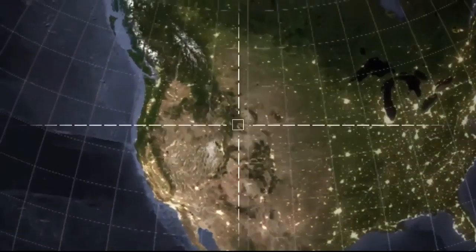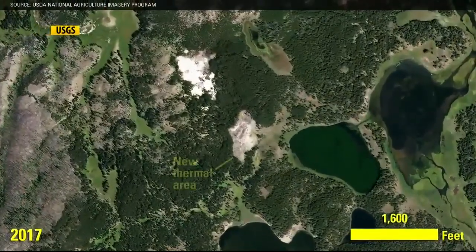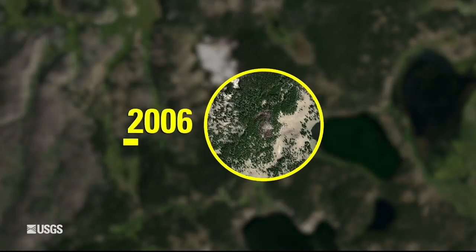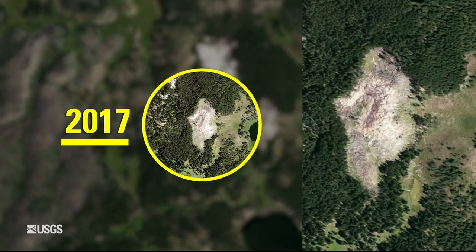This new thermal area is so deep in the backcountry it took satellites to spot the telltale signs — the heat and carbon dioxide. But it emerged slowly, showing up in aerial and satellite photos over about 15 years.